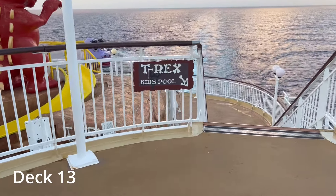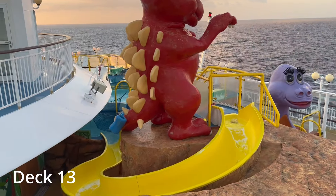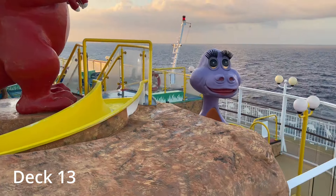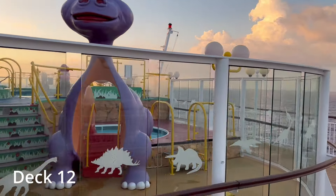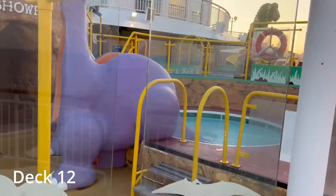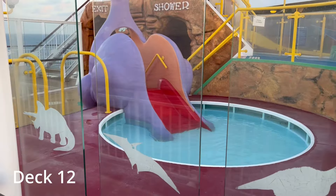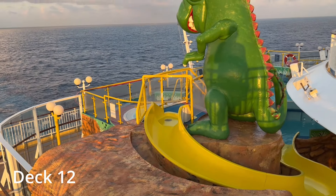Here at the very rear of the ship we've got the kids' pool area on deck 12. It's really designed for younger kids — probably under eight years old or so. You've got a couple of water slides and a couple of little pool areas. The deck chairs are designed for little people, which is pretty cool. This is a popular area for the small kids, with a little kiddie slide and some splash areas as well.